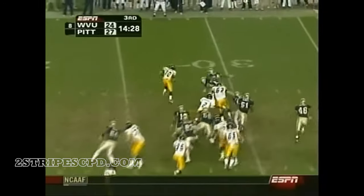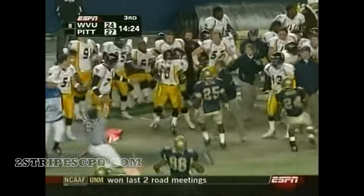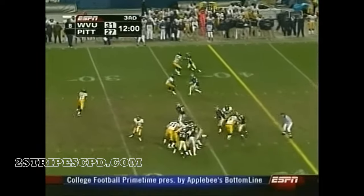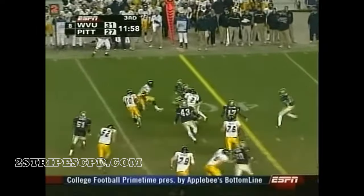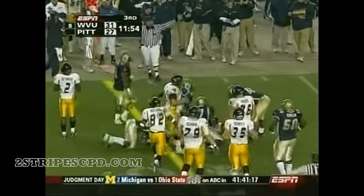Slayton bounces it, gets the corner, gets 10 yards. They flip it out there to Slayton. Looks for the crease. He patiently dives across the 40 and has a first down.